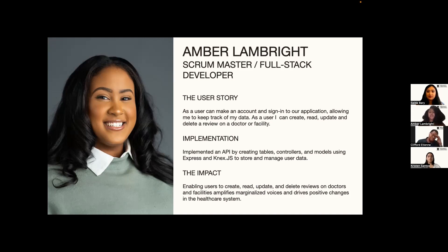A patient can leave a review on a doctor or facility. I implemented this with a reliable API by creating tables, controllers, and models using Express and Connects.js to store and manage the user's data. The impact of this enables users to create, read, update, or delete their reviews on doctors or facilities. This helps amplify marginalized voices and drives positive change in the healthcare system.